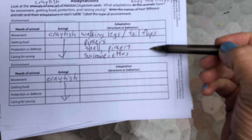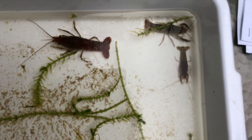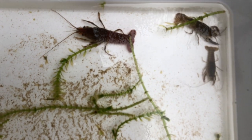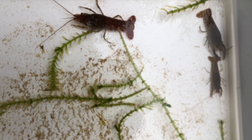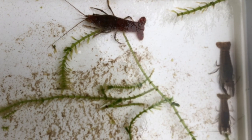Now that we've finished the first one talking about structure, we're going to talk about behaviors. What behaviors do the crayfish have that help it move? One behavior is that when it gets scared, it goes backwards very quickly — that tail flap, curving the tail underneath and swimming backwards, is a behavior. It shoots backwards when trying to escape — that is a behavior for movement.